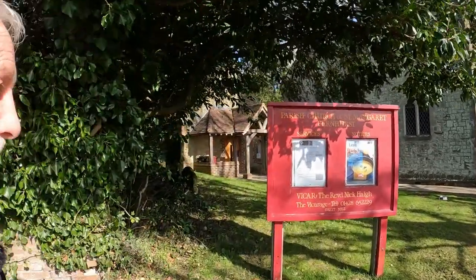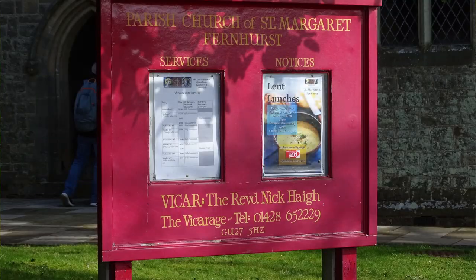Well, I'm at the west end of the church now. I said St. Mary's just now — it's St. Margaret's, of course. Silly me. St. Margaret's Parish Church of Fernhurst.